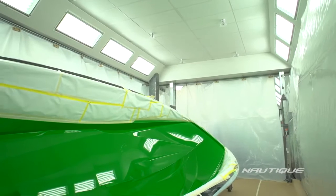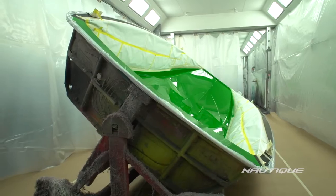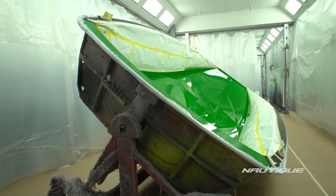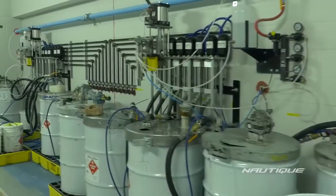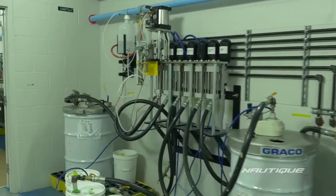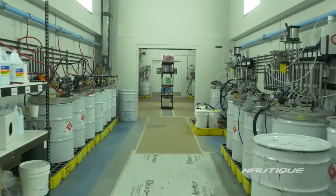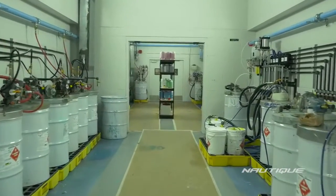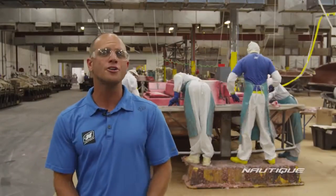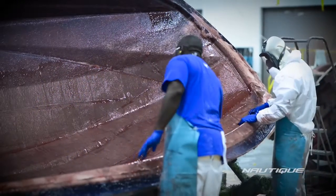Our booth layout is configured so that parts can flow in a linear system more efficiently from station to station on a standard cycle time. Our automated gel coat mixing systems, new streamlined gel coat lines, and new layout allow for an increased curing time, which optimizes the boat's cosmetic finish. A Barcol hardness test is used for every part to determine if that part is cured and ready for lamination.